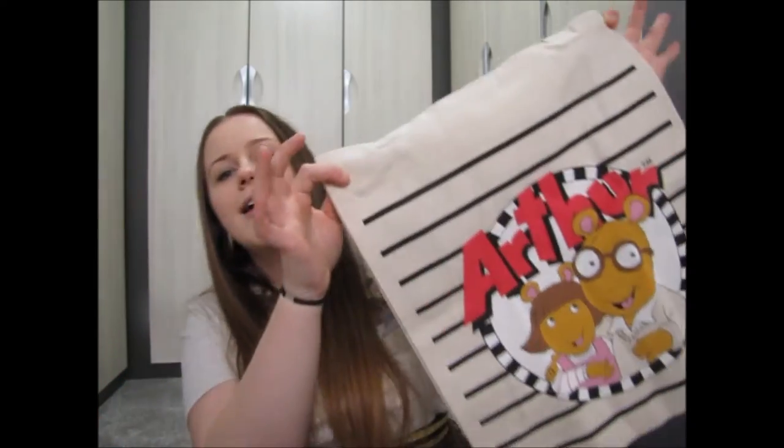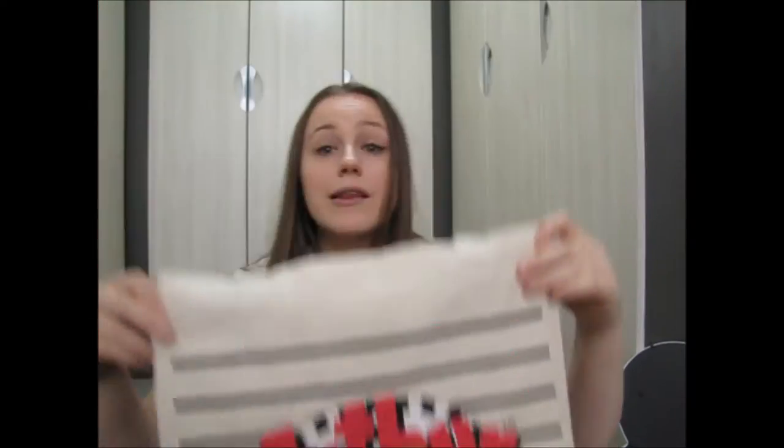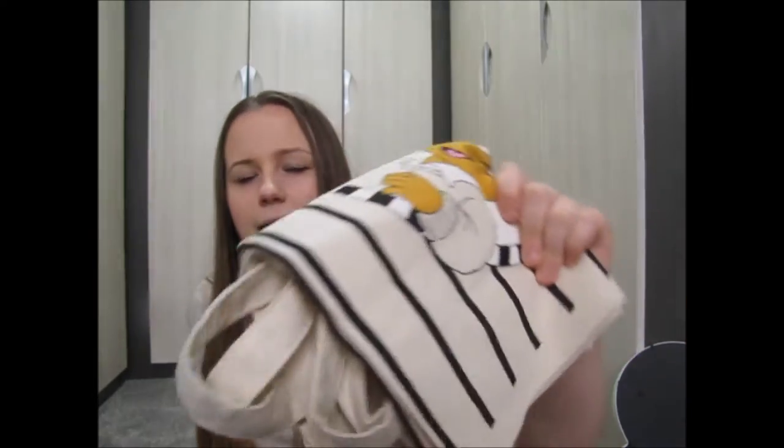The last thing from Primark — not technically homeware, but it was only a pound and I had to have it. Any child of the 90s will understand — it's a tote bag with Arthur on it, and I absolutely adore it. I love tote bags for carrying extra bits, and I always have one in my bag.